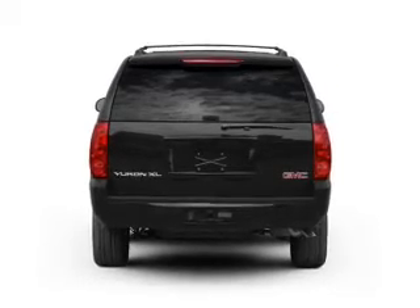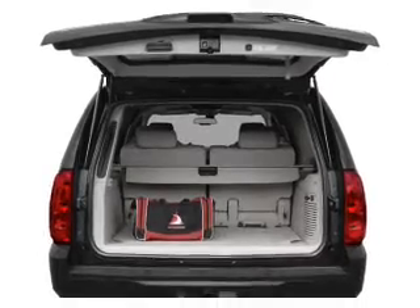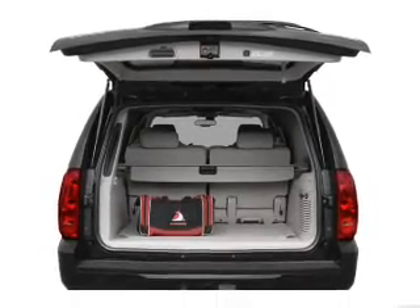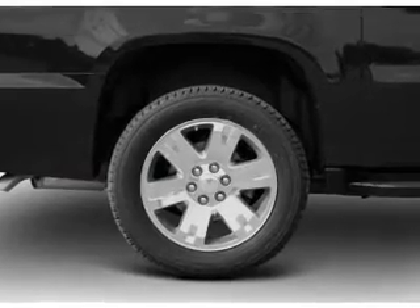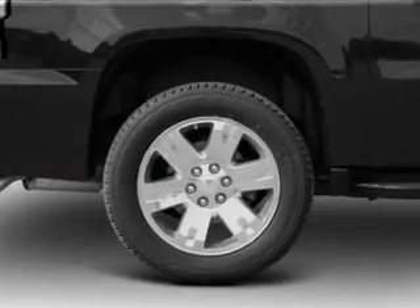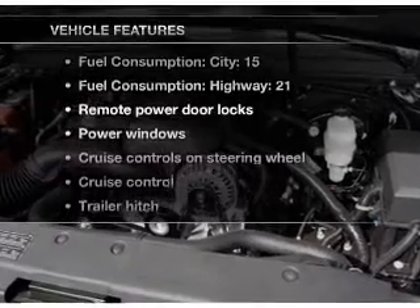Navigation included to help you get to your destination with ease. Stand out from the crowd with premium wheels. Get advanced listening benefits from the premium sound system. The anti-lock braking system will keep you safe on the road. Memory settings are just one of the extras. And with these notable features, you won't want to miss out on the opportunity to own this amazing ride.